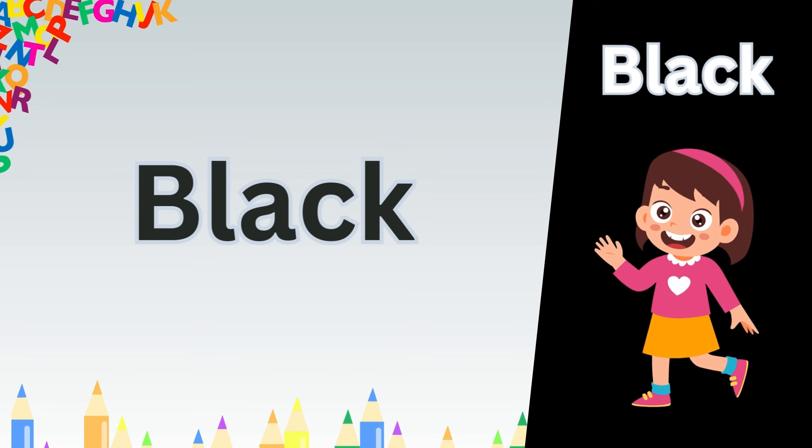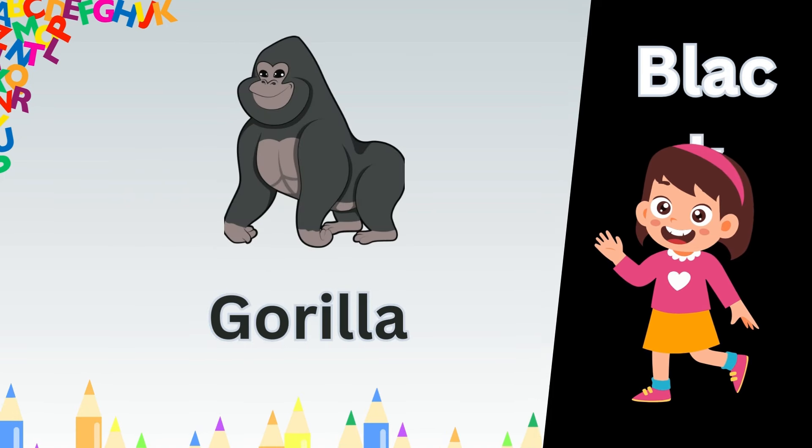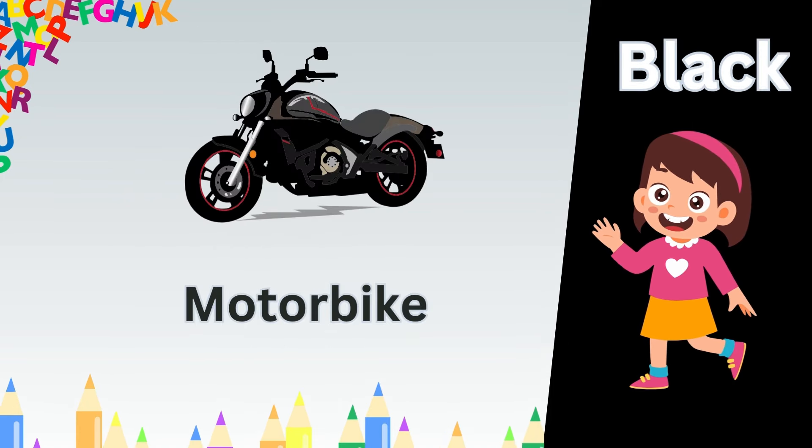Now our next color of learning is blue. B. L. U. E. Blue.